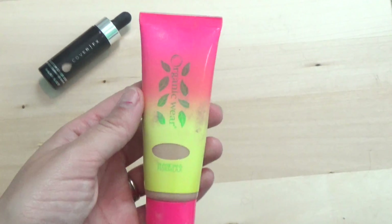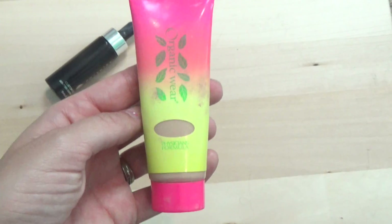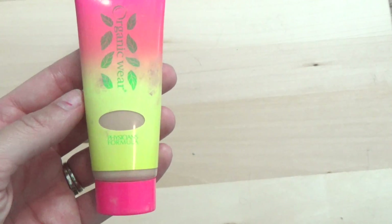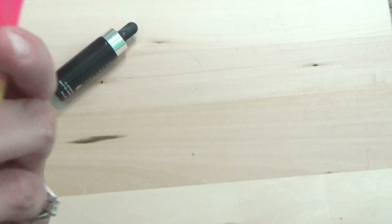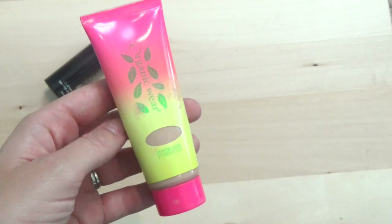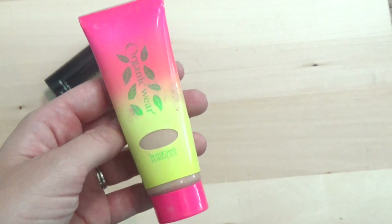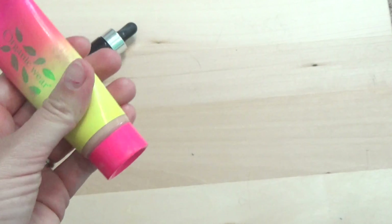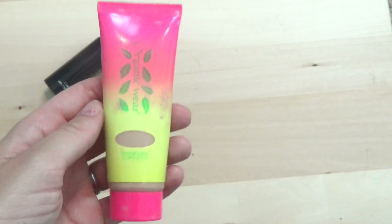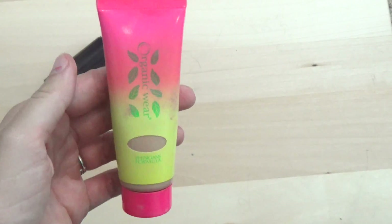Next I've got the Physicians Formula Organic Wear tinted moisturizer — I have a review on this and also the mascara from this line, which I'll link below. I like it; my only complaint is I don't think it has an SPF. I wear it on days when I want a lighter product. It is sweat-proof — I tested that out — and the big claim that you can work out in it is true. It's not my favorite; I love the Organic Wear CC cream from Physicians Formula way more, but I'm going to keep this one. I just wish it had an SPF.